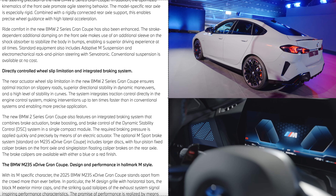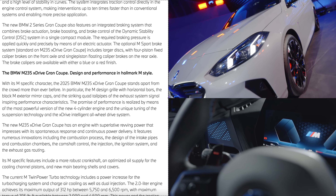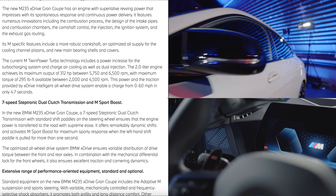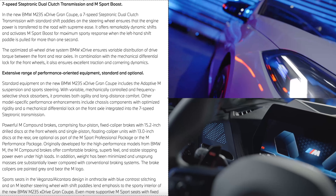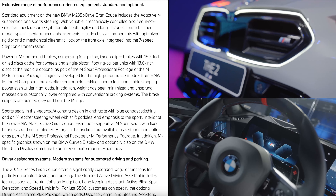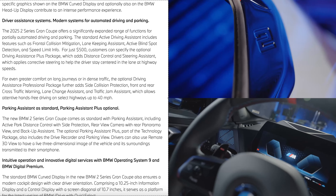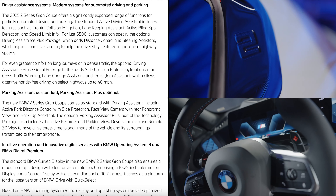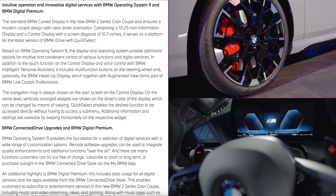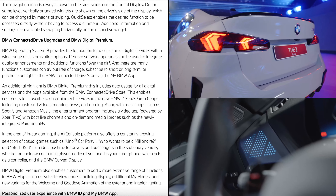The design is something I don't love or hate — leave your thoughts below. For colors, there are eight different metallic options, two individual BMW frozen paint options, and one solid paint finish. Standard 18-inch wheels are included, with a variety of 18- and 19-inch wheel options and a choice of all-season, summer, and high-performance tires.